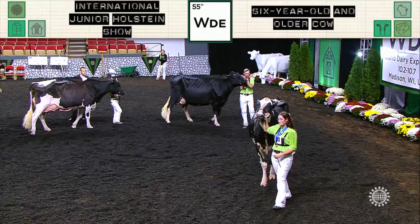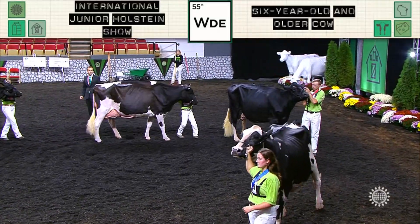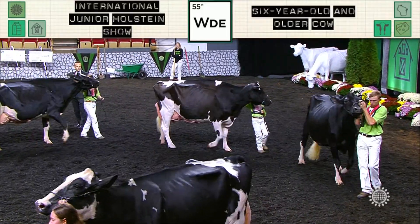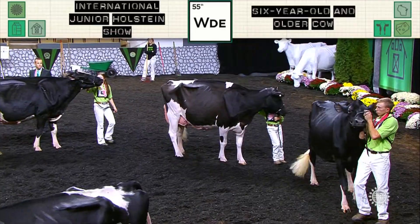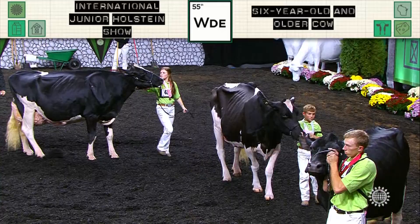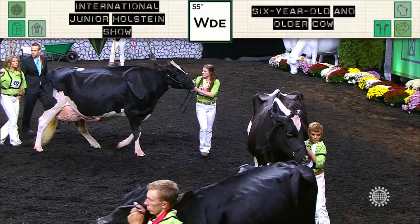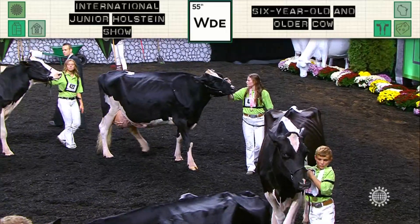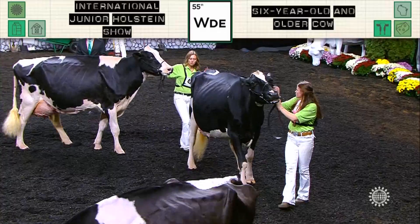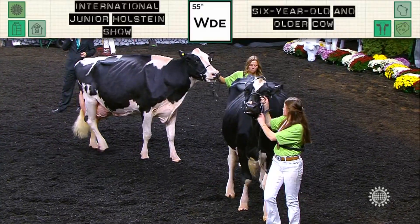She shows much more quality through that seam today than the black cow following in second. Second over third, a cow that just shows a little more spring all the way throughout, a little more sweep to her rib today than the nice cow following in third. The third cow kind of catches you off guard — she's got a couple glands at the top of the udder that kind of throw you off. But when you really break her down, she's a very well put together cow. She has the advantage over the cow following in fourth, and she walks much nicer from her thurls back in those rear legs.